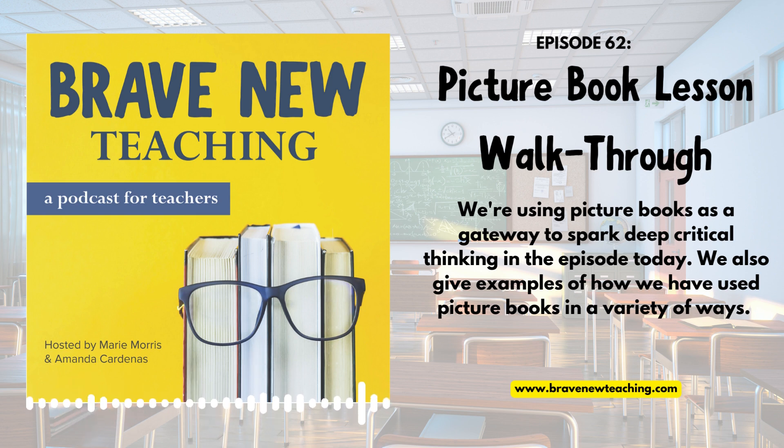You're listening to Brave New Teaching, a podcast for educators challenging the status quo. I'm Amanda, and I'm a high school English teacher in Illinois. And I'm Marie, and I'm also a high school English teacher in Southern California. We're so glad you're here. Enjoy the show.